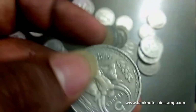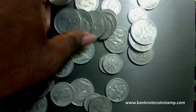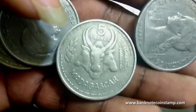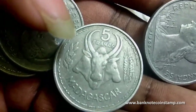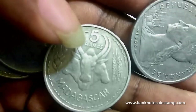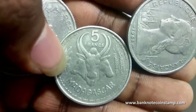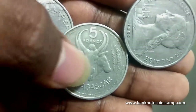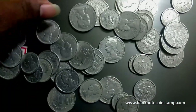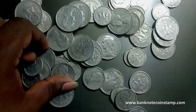On the back, we can see the zebu heads — zebu heads flanked by sprays. The value is shown within the horns, so you can see 'five francs' within the horns. This is three conjoined zebu heads — this is a really cool coin.